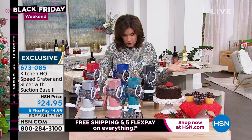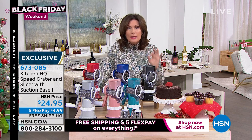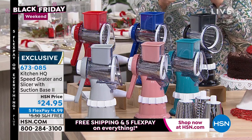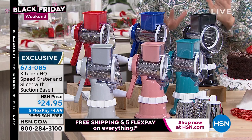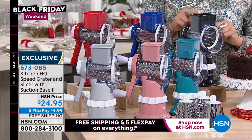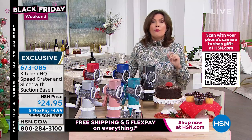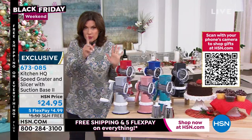That name doesn't even begin to explain how much time this is going to save you, how much effort. This is like your sous chef — like having somebody there chopping and grating for you constantly, so fast. You blink and it's done. This is their newest version, and we're doing it at $24.95 with free shipping and handling — something we don't always do — plus five flex payments of just $5 on your credit card.